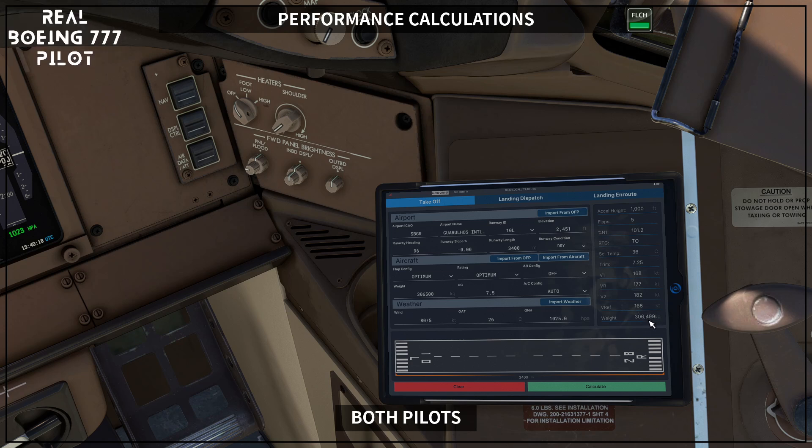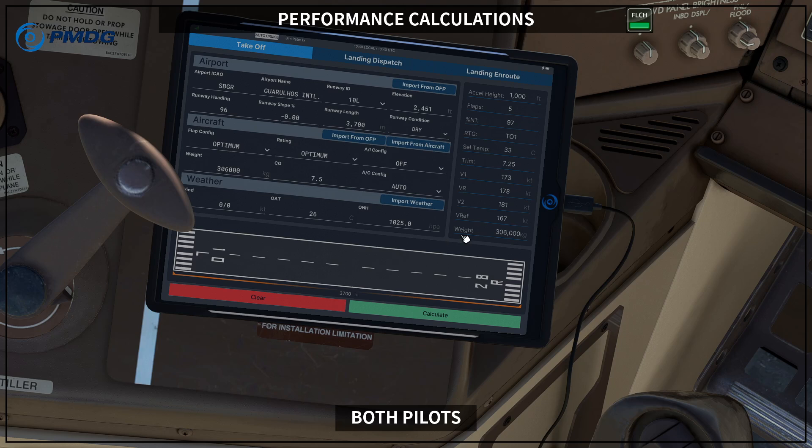Speeds on the left: V1 168, VR 173, V2 178, and 181. On the right: V1 167 — matching 306 tons — and 168 for 500 kg more, hence the one-knot difference. Now that both compare results, we discuss: the difference is because one pilot used full length and the other used reduced length for an intersection takeoff. One pilot used current weight, the other added a 500 kg margin. Both used the same temperature and QNH, but one used zero wind and the other used 5 knots headwind.